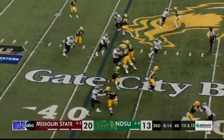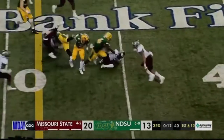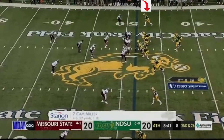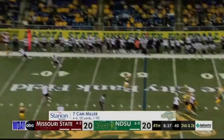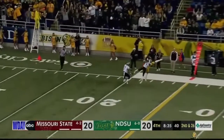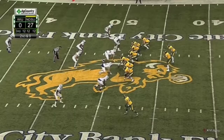Here he is blocking — watch him sustain this block until the first down is attained. Good stuff there. Next, top of the screen, you're going to see him high-point and compete. Look at this body control. The corner actually came back to make a play on it, but at 6'5" he uses his length, went up, battled, and came home with the ball.